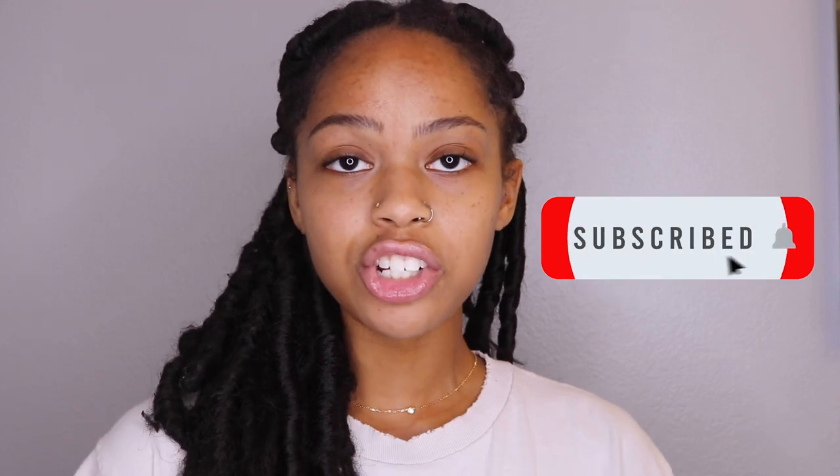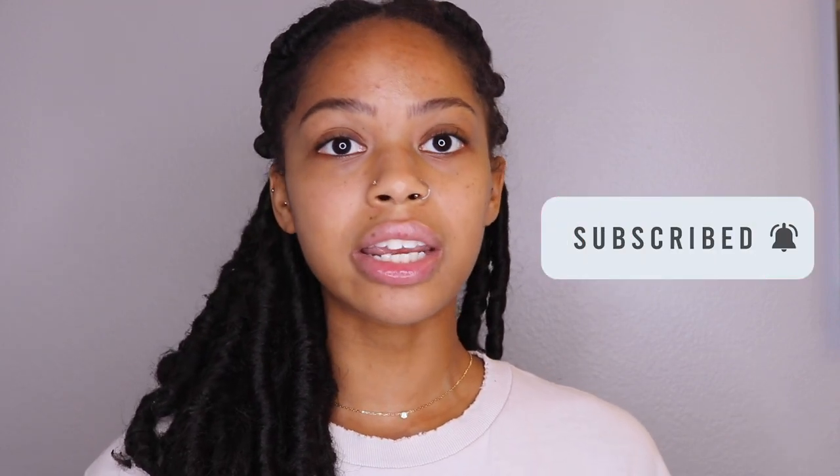Please subscribe to my channel if you're interested in seeing my journey or if you're interested in healing your acne. In this video I'll also be talking about my Accutane skincare routine and my hyperpigmentation, so I'll be showing you what I use to wash my skin and everything like that.